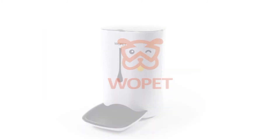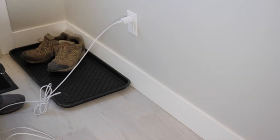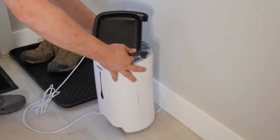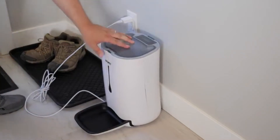The Wopet Automatic Feeder is sleek and simple in design. Standing at 14 and three quarters inches tall, nine and a half inches wide and eight inches deep, it fits in with any kitchen or patio decor.